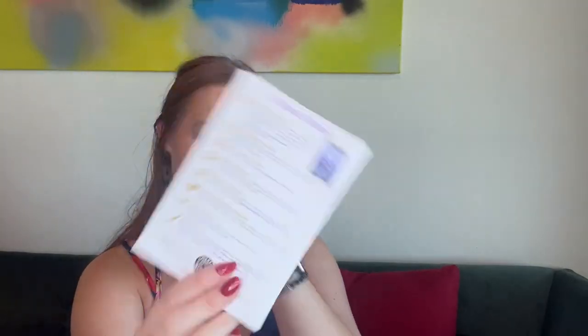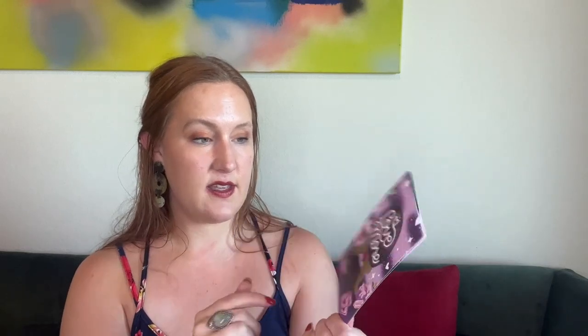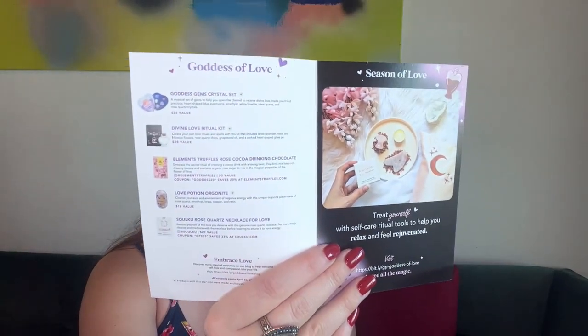On the back it talks more about the company. They have a referral program, monthly giveaways, and all their stuff is recyclable or made from recyclable materials. The art print is created by their resident artist Kelsey DeLange — sorry if I'm mispronouncing that. They always seem to have a purplish color to them, so they're coordinated. There are little cards — let's get to it! The theme is Goddess of Love. I love that!